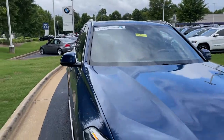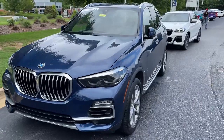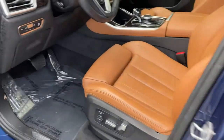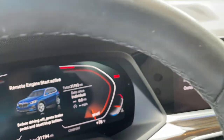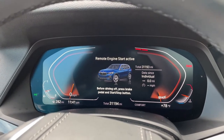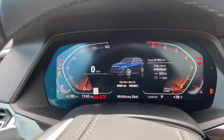It is BMW certified and you have remaining factory warranty as well. Checking out that front fascia — this was the year they changed the body style for this vehicle, 2019. We hop in here and check out the mileage of 31,193. We'll put it in drive mode — completely digital instrument cluster, which is exclusive to iDrive 7.